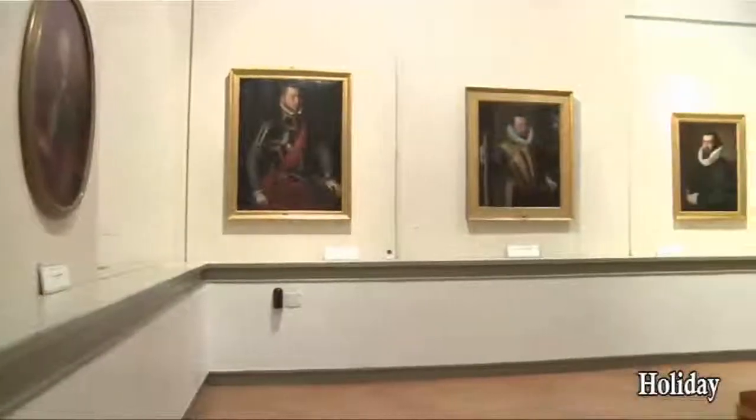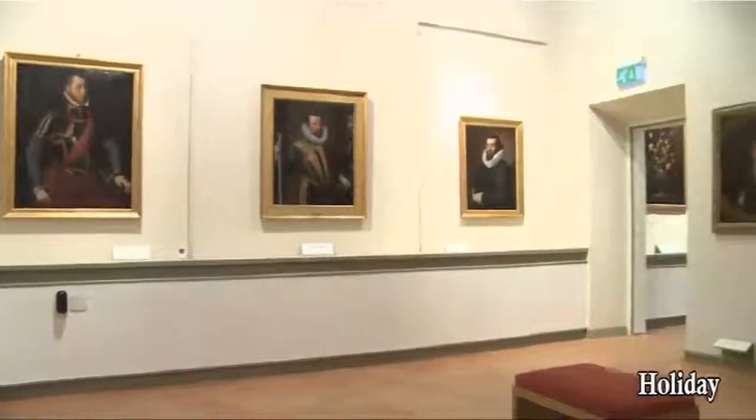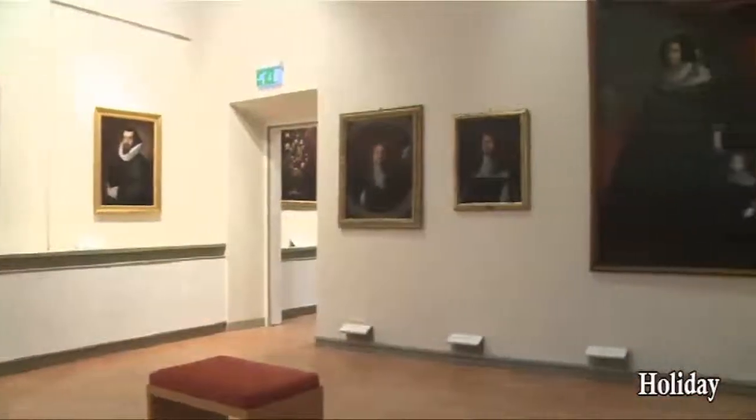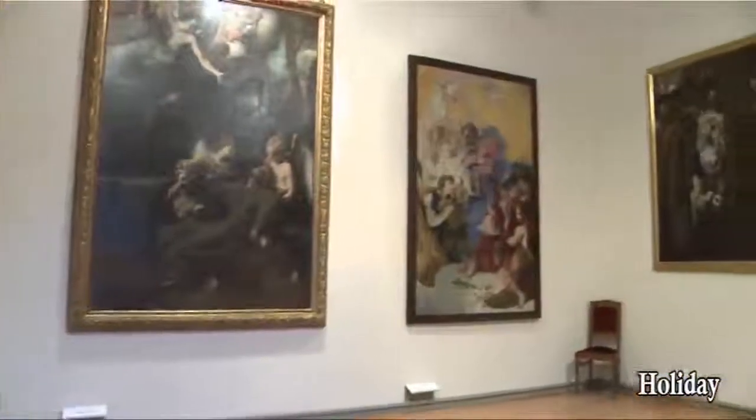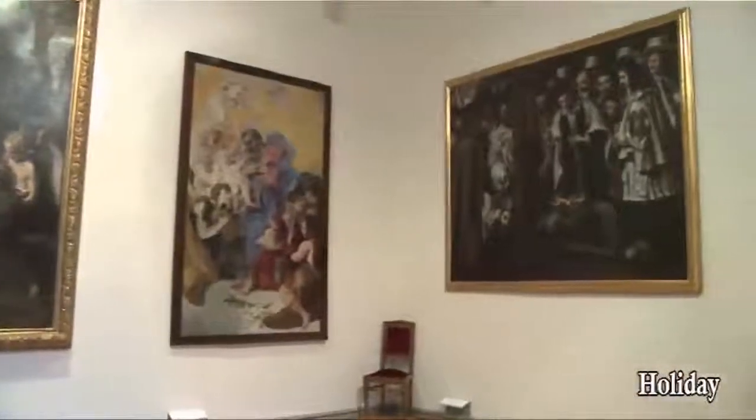On the first floor is the picture gallery that holds works from the Counter-Reformation period to the 19th century. These are mainly paintings with religious subjects, coming from the area's religious buildings that were closed down by Napoleon.